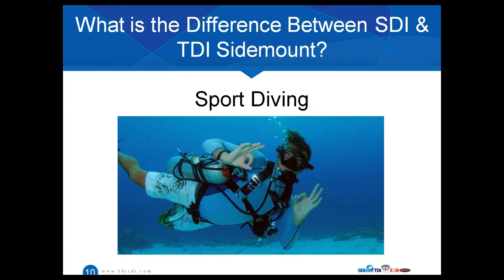Sidemount is also great for solo or self-sufficient divers because they now have a truly redundant gas supply. We see a lot of solo divers out there with small 2-liter, 13-cubic-foot pony bottles — that's just barely enough gas to get back to the surface. With a sidemount equipment configuration, those divers now have a truly redundant gas supply with lots of gas to deal with emergencies. It's also extremely comfortable — you don't have a tank on your back, you don't have a valve behind your head, especially when taking photographs or video. You trim out really nicely.